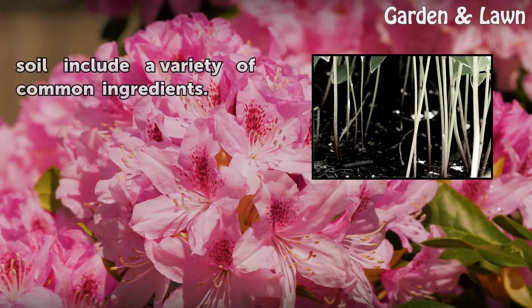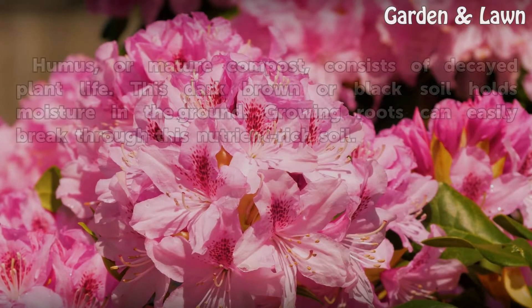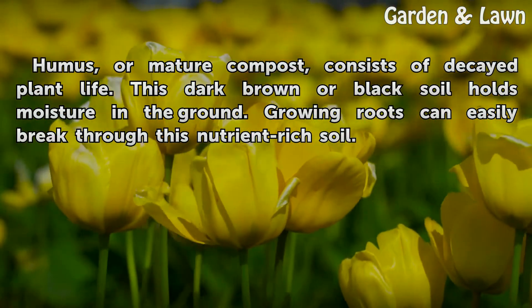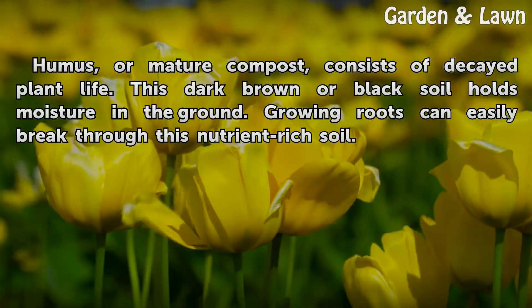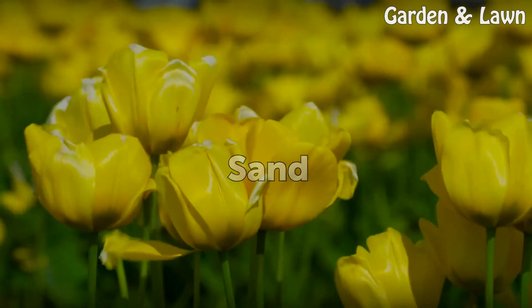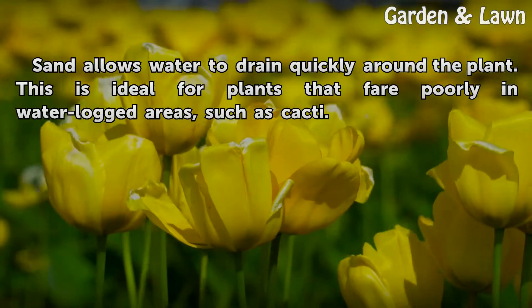Different types of potting soil include a variety of common ingredients. Humus, or mature compost, consists of decayed plant life. This dark brown or black soil holds moisture in the ground, and growing roots can easily break through this nutrient-rich soil. Sand allows water to drain quickly around the plant.